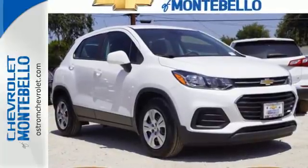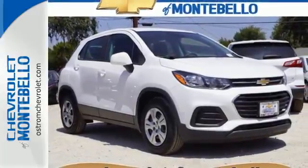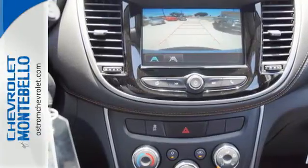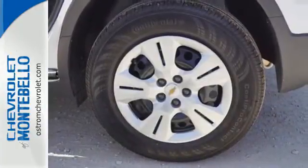Gain easy access to entertainment and information with Chevrolet MyLink and OnStar 4G LTE with built-in Wi-Fi hotspot. And enjoy the convenience of the rear vision camera.